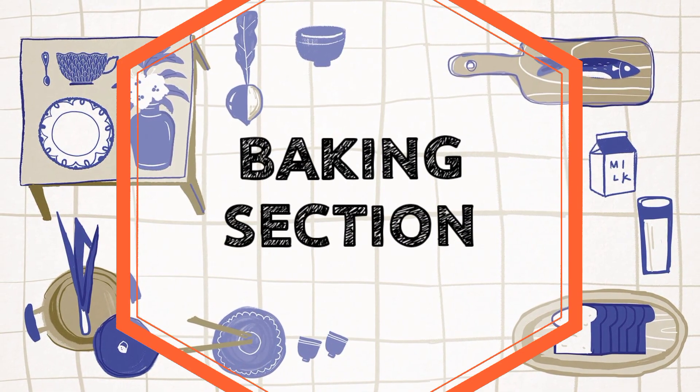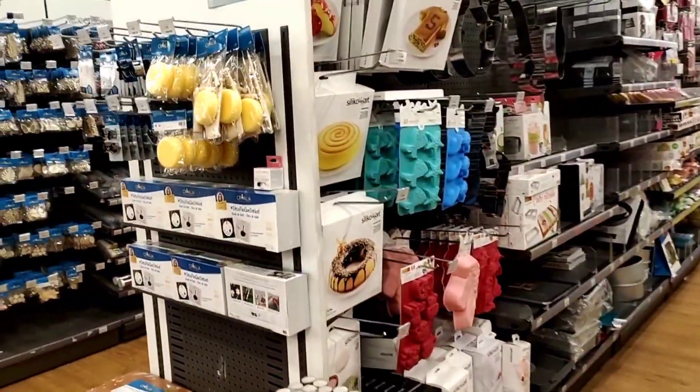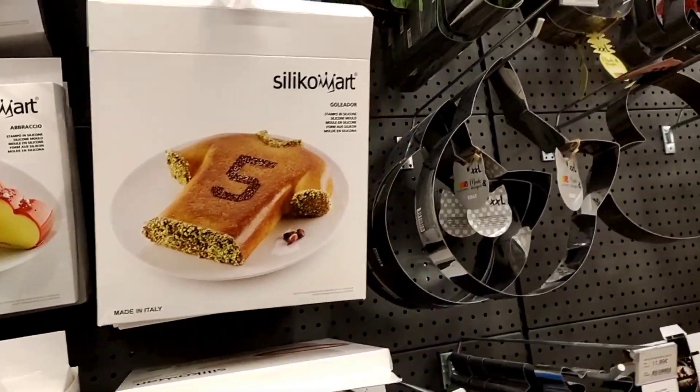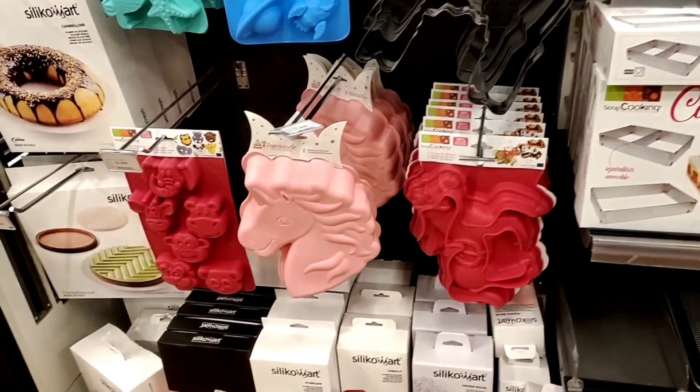Now we are entering the baking section. This section is a little smaller in comparison to the other sections, but you will find everything you might need for any baking recipe.